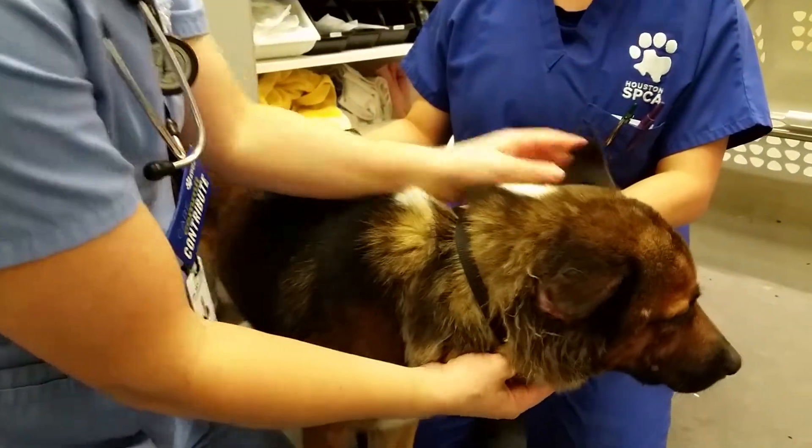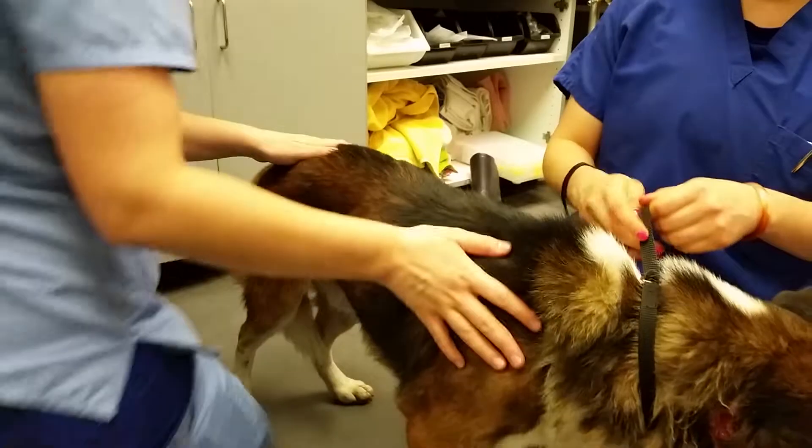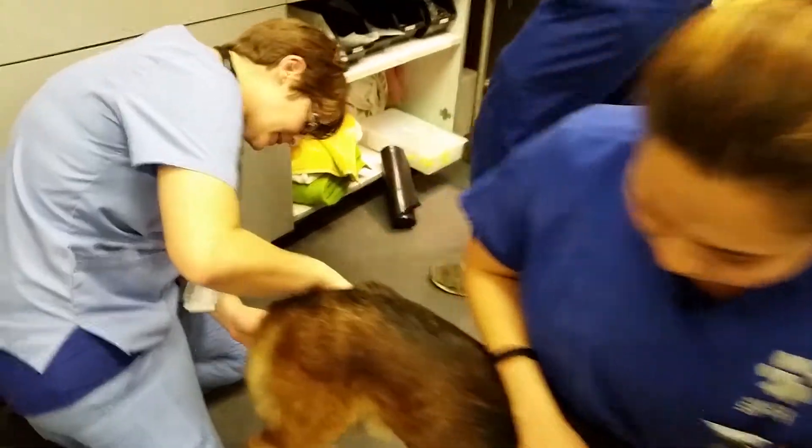And where are his other wounds at? He has another bleeding puncture wound back here on his thigh.